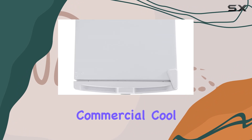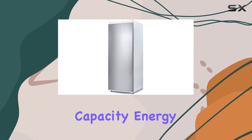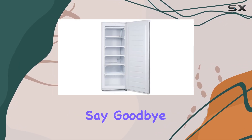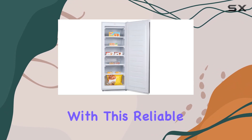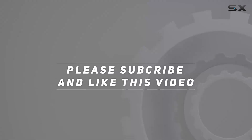Overall, the Commercial Cool upright freezer is a fantastic addition to any home, offering maximum storage capacity, energy efficiency, and convenient features. Say goodbye to running out of freezer space with this reliable appliance by your side. Check out the video description for an updated price, and thank you for watching.